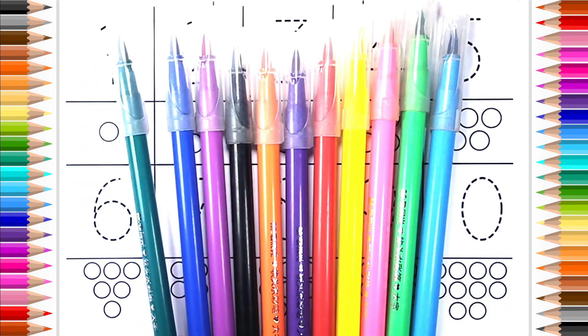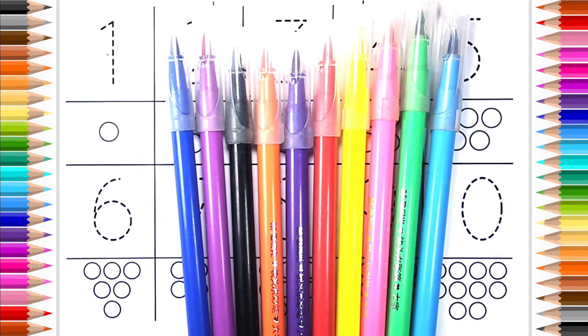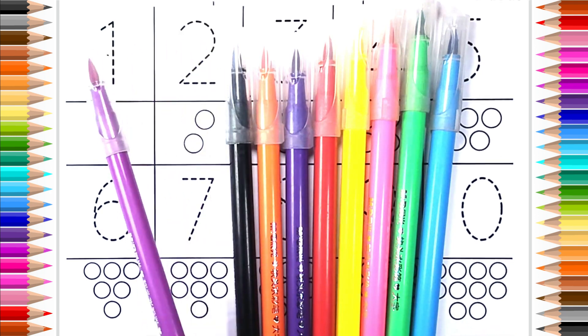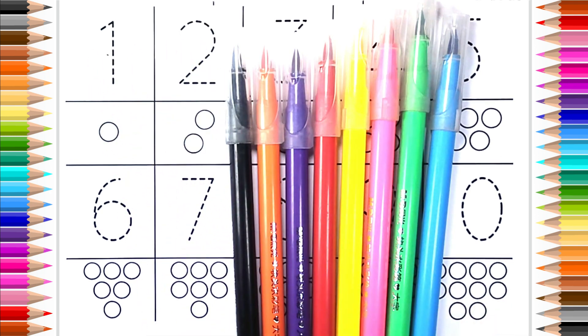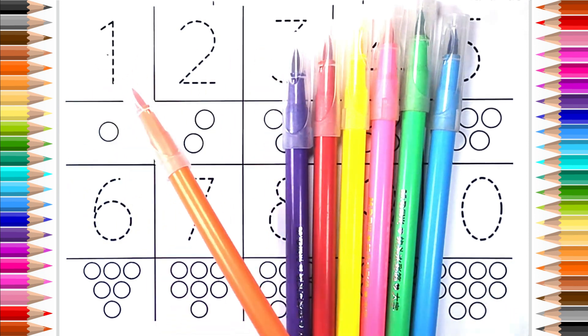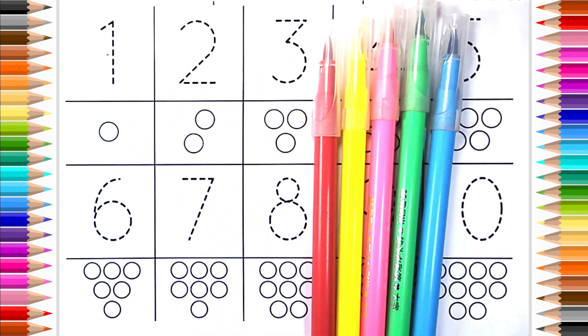Brown color, dark green color, dark blue color, indigo color, black color, orange color, purple color.